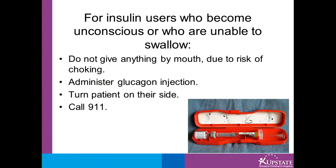For insulin users who become unconscious or who are unable to swallow, do not give anything by mouth due to the risk of choking. Administer glucagon, turn the patient on their side, and call 911.